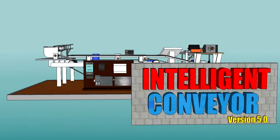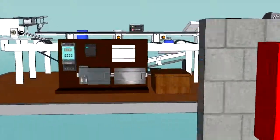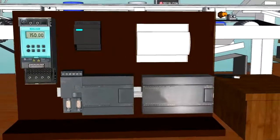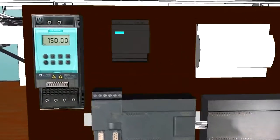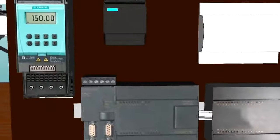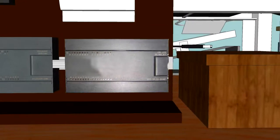The Intelligent Conveyor and its components. The Intelligent Conveyor is a production of the USJR.